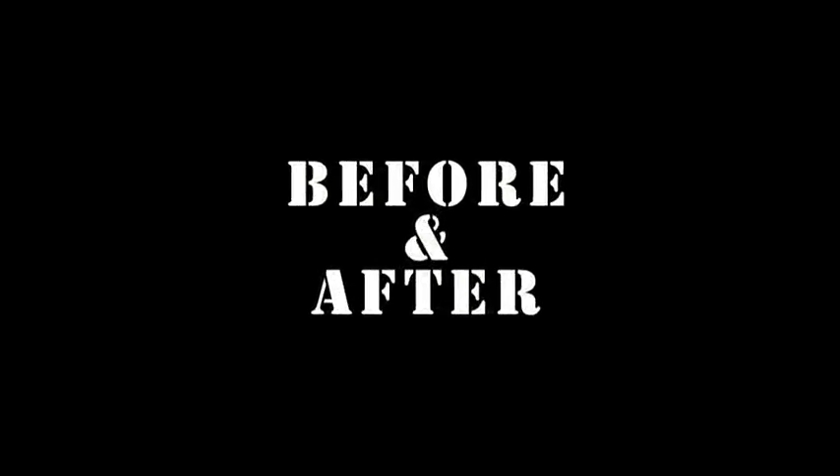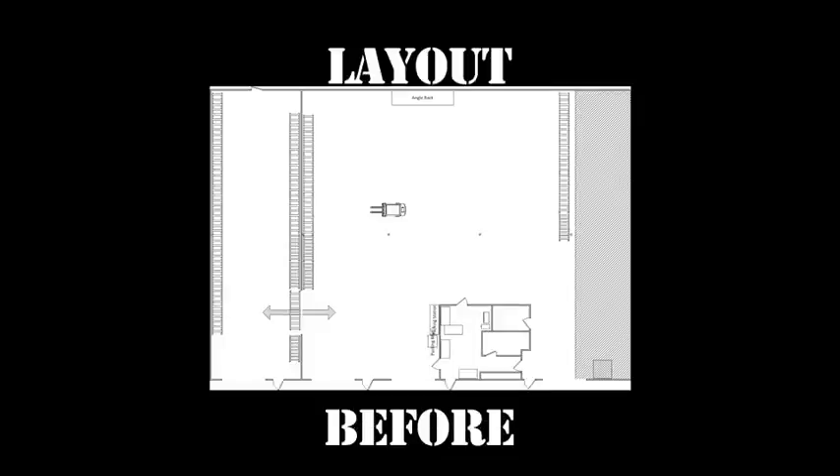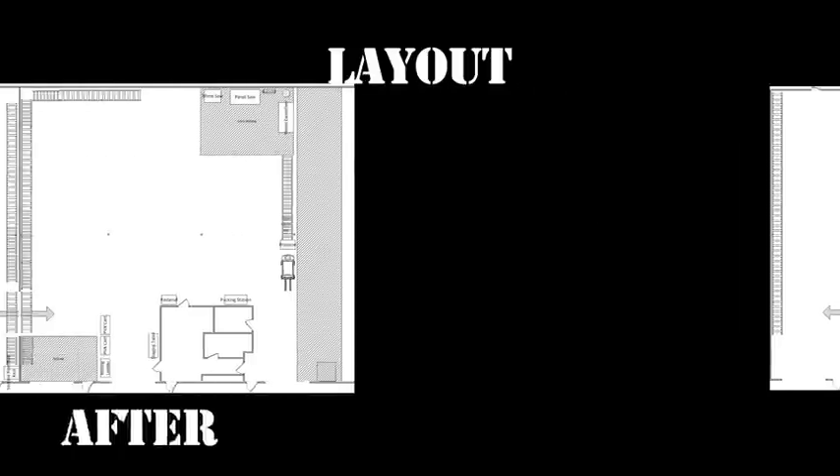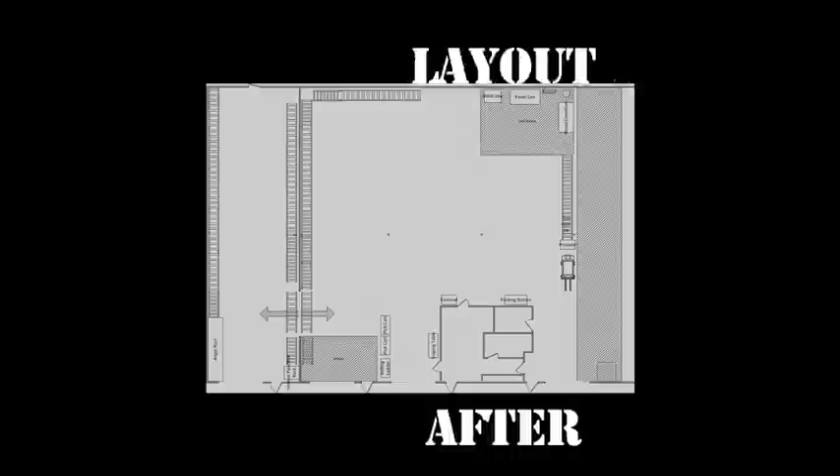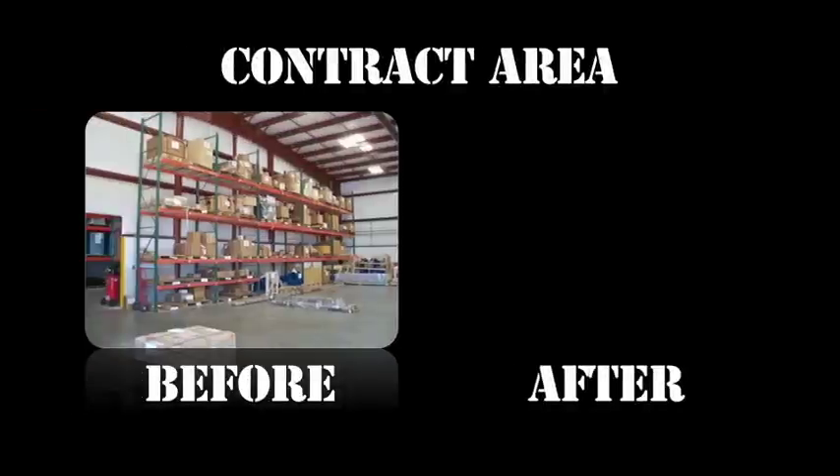The before and after pictures tell the story of dramatic changes in a short period of time. The layout before and after — the new layout has room for additional inventory without increasing the footprint of the warehouse. The contract area before and after.